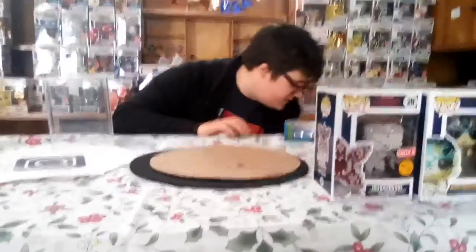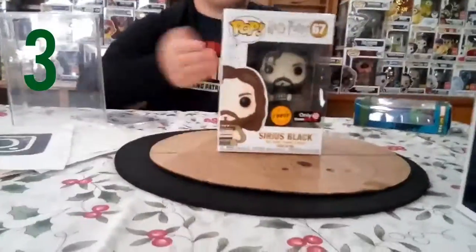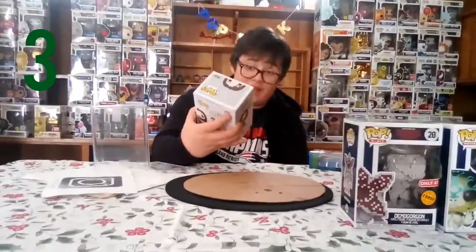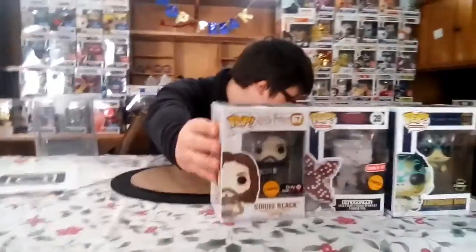Coming in at number three, we have the Sirius Black chase. How I ended up getting this pop is I kind of cheated — I looked inside the boxes. It came in the Harry Potter mystery boxes. The employees didn't let me do it in my store, but I snuck in the back and opened it secretly and found out they had the chase. So yeah, guys, it's cool. He is my number three spot.